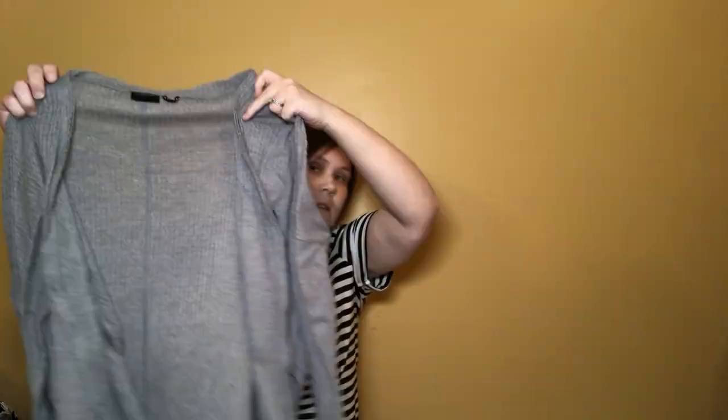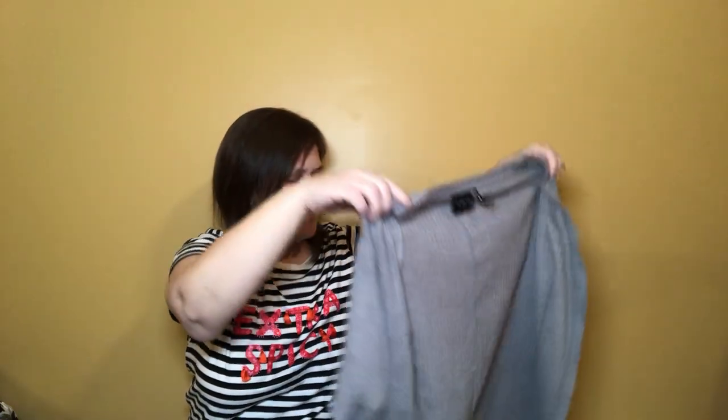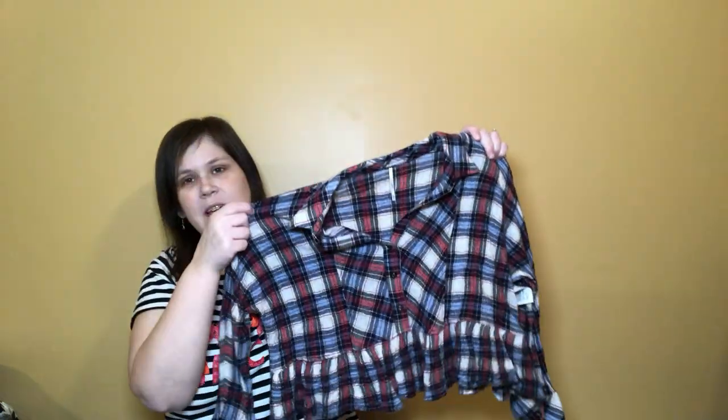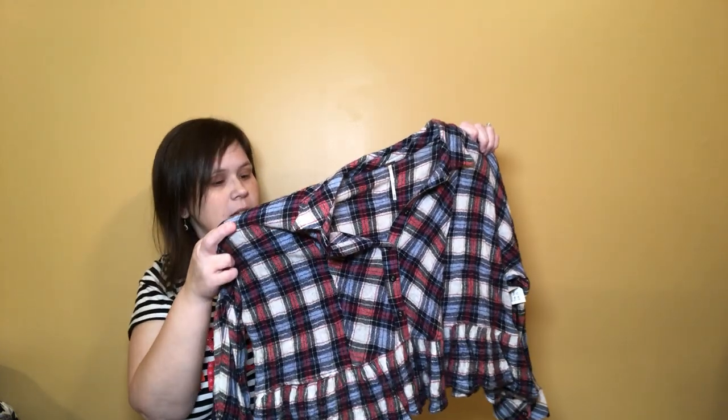This is Out From Under by Urban Outfitters — kind of an almost waffle knit cardigan in gray. And this is Free People — a cropped ruffle plaid shirt. It's so cute. Somebody might still buy it now without waiting for fall; I'm going to list this now because I can see somebody wearing this in the springtime, especially with that cropped length.